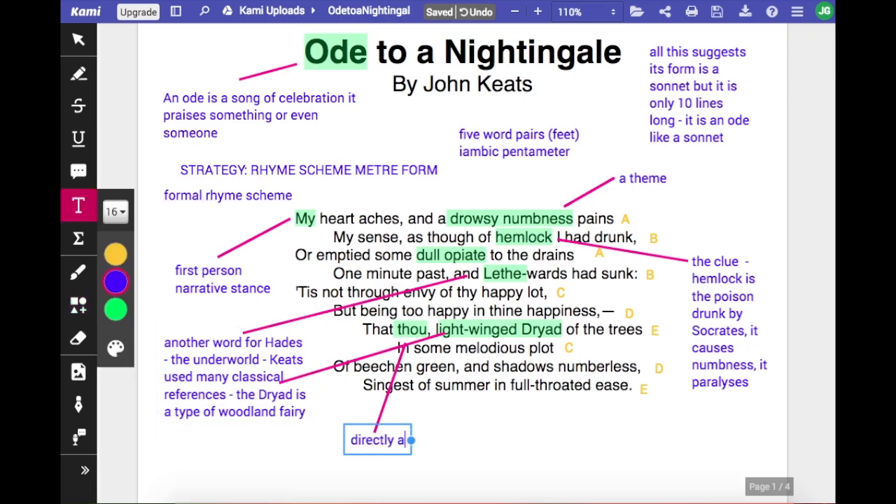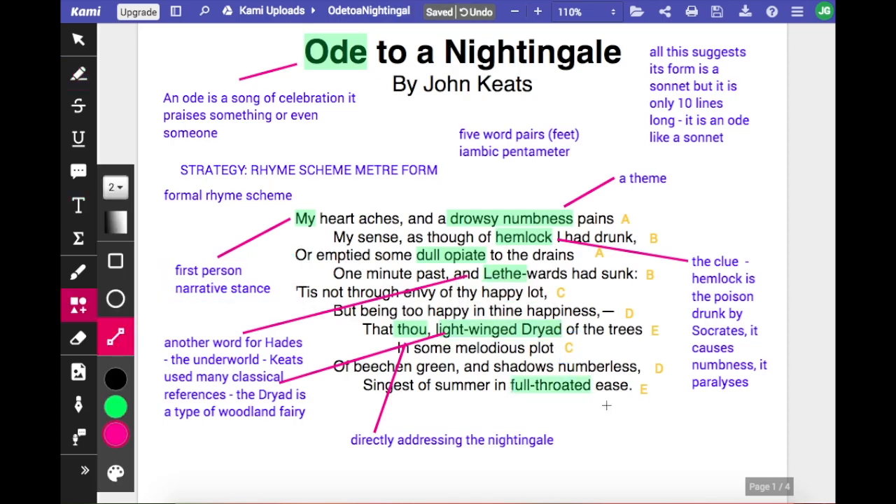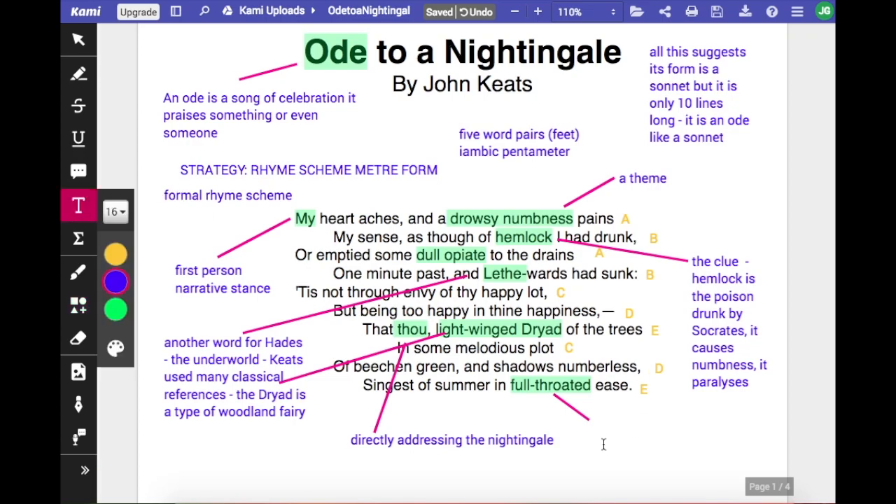Compound adjectives is something that Keats uses a lot to emphasise his poetry and increase the impact of what he writes. He uses them as pre-modifiers — 'drowsy' in 'drowsy numbness' is a pre-modifier, and 'dull' is a pre-modifier to 'dull opiate'. Light-winged is another compound adjective that pre-modifies the dryad. You can get a sense of a tiny little woodland fairy flitting between the trees.